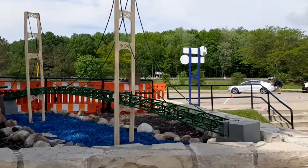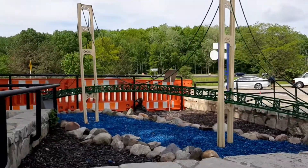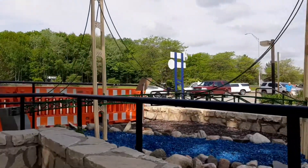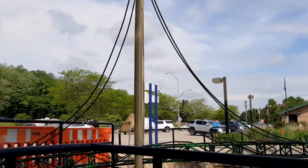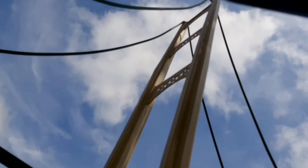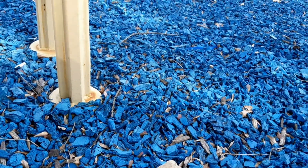Look at this cool bridge — it's like a tiny little Mackinac Bridge. It's got the tall peaks and everything. It's like you're looking up at the bridge. We even got some really cool blue chips down there.